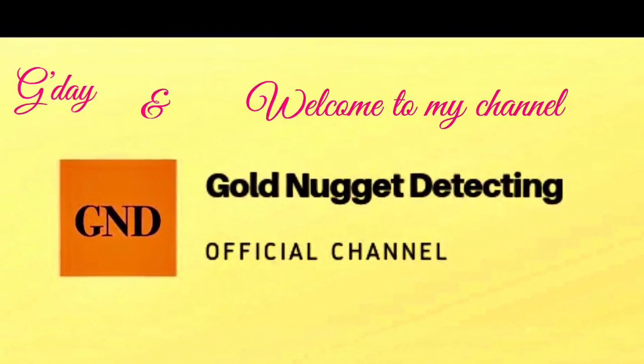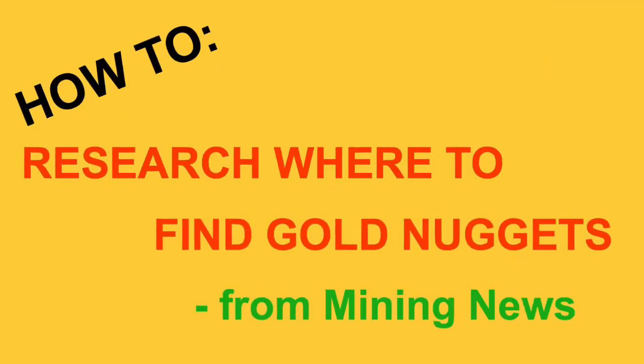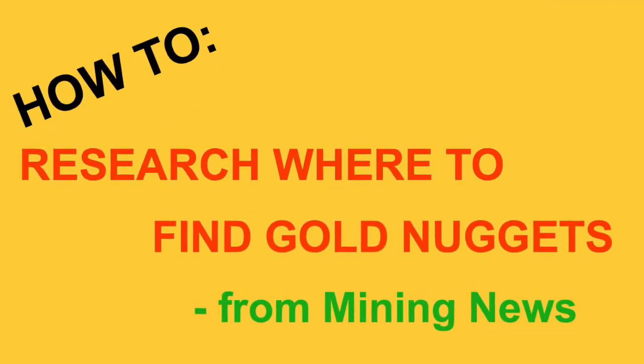G'day viewers, Annie here again and welcome to my channel. This video is about how to research where to find gold nuggets.